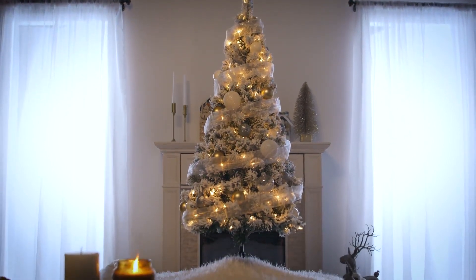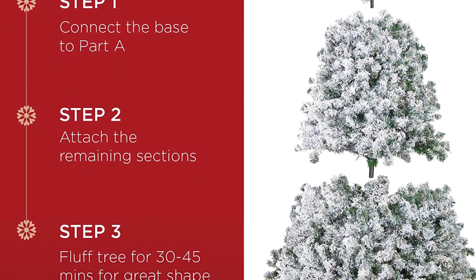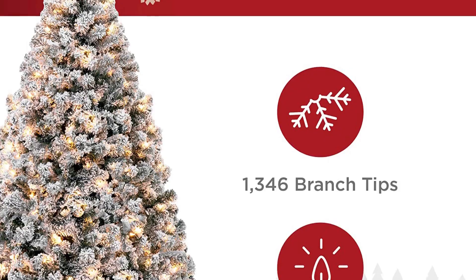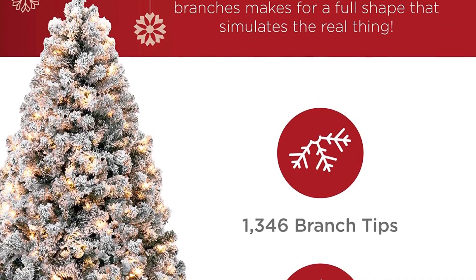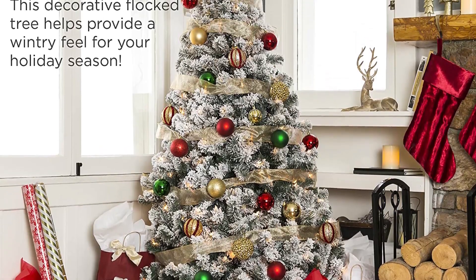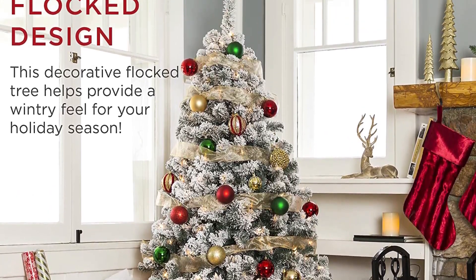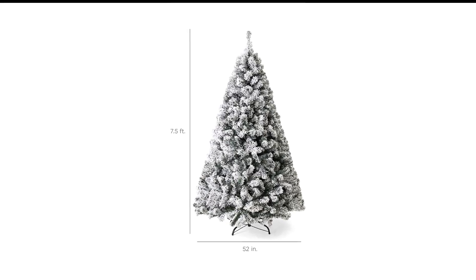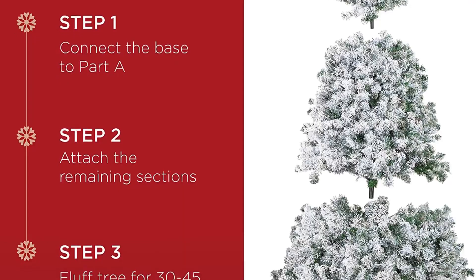Up to two hours of your time — we enlisted some special elves to help us fluff this tree. Be prepared for the tree to shed any time you touch it, including when hanging ornaments, so homes with curious pets and small children may want to steer clear of this option. The branches are bendable but fairly forgiving, so avoid hanging heavy ornaments on this tree.